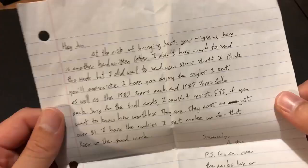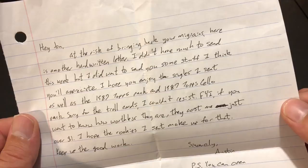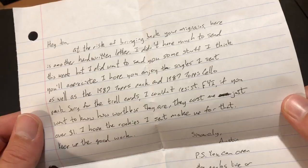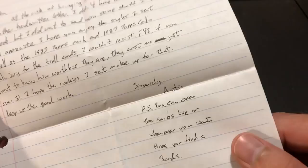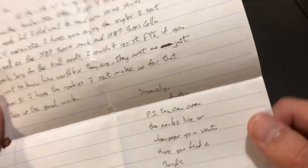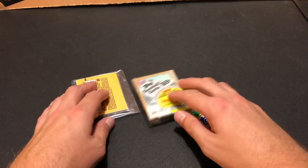The note says: 'Hey John, at the risk of bringing back your migraines, here is another handwritten letter. I didn't have much to send this week but I wanted to send you some stuff I think you'll appreciate. I hope you'll enjoy the singles I sent as well as the 1987 Topps pack and 87 Topps cello pack. Sorry for the troll cards, I couldn't resist. FYI if you want to know how worthless they are, they cost me just over a buck. I hope the rookies I sent make up for that. Keep up the good work. Sincerely, Austin. P.S. You can open the packs live or whenever you want. Hope you find a Bonds.' Thanks so much Austin — much more legible than last time.